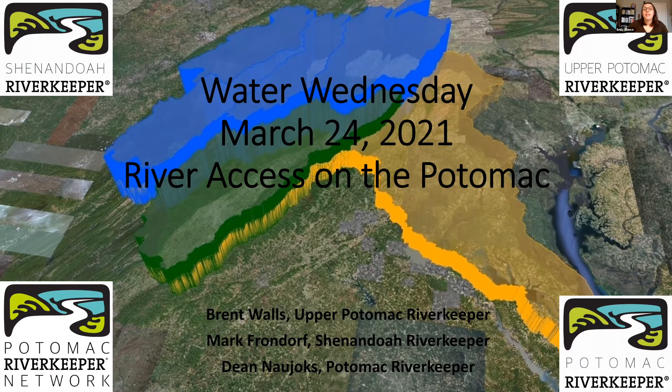My name is Emily Silence, the development associate here at Potomac Riverkeeper Network. Today we're going to be talking about river access. We have three of our river keepers with us: Brent Walls, our Upper Potomac Riverkeeper; Mark Frondorf, our Shenandoah Riverkeeper; and Dean Nyox, our Potomac Riverkeeper, covering Harper's Ferry down.